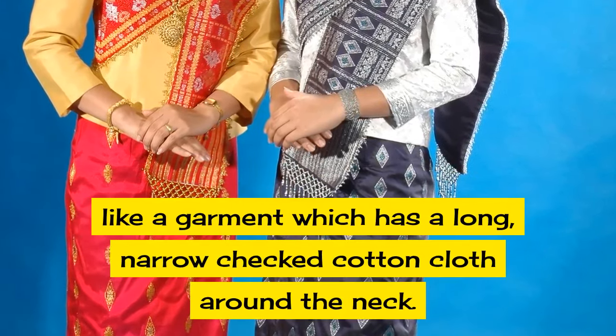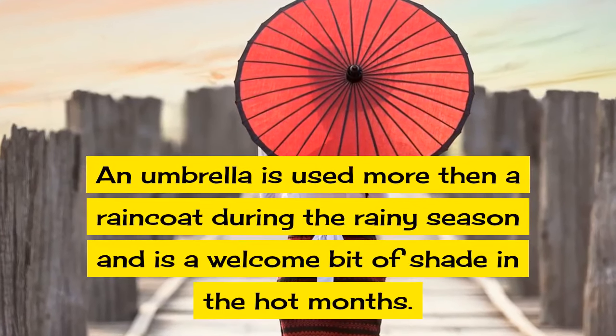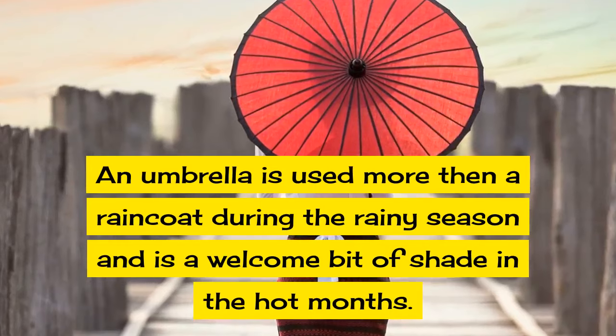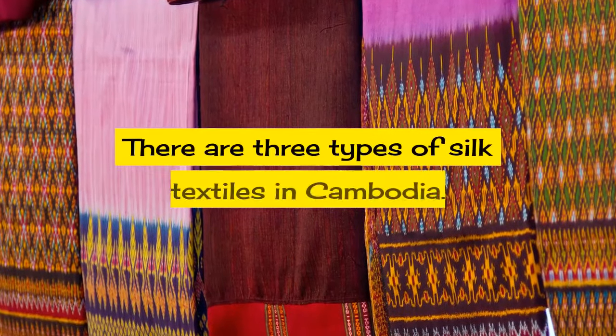which has a long narrow checked cotton cloth worn around the neck. An umbrella is used more than a raincoat during the rainy season and is a welcome bit of shade in the hot months. There are three types of silk